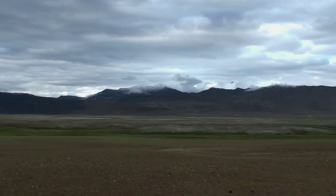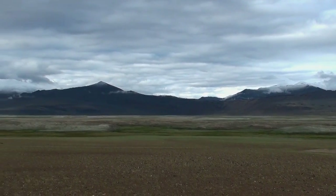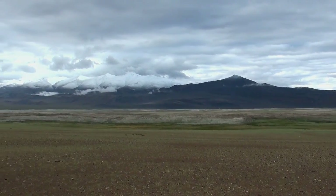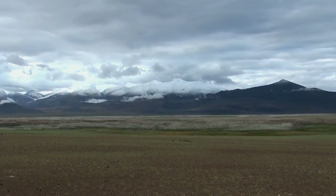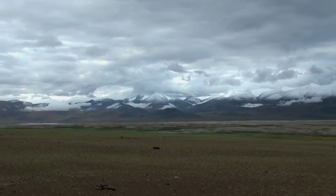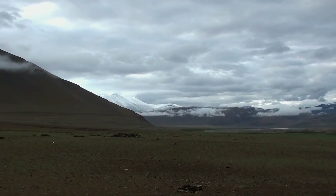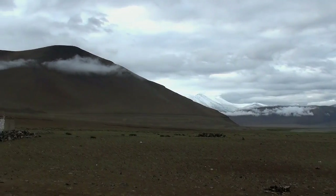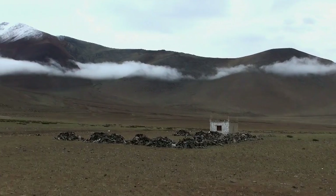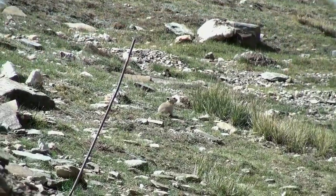Ladakh, the land of high passes. This is a special destination for an Indian bird watcher. This part of the Tibetan Plateau is a dry cold desert interspersed with rocky mountains, small streams, lakes and river valleys. In this tough terrain, life revolves around the water sources. Plants and animals are highly adapted to these surroundings and hence one can find a unique set of flora and fauna in this area which are generally not found almost anywhere else in India.